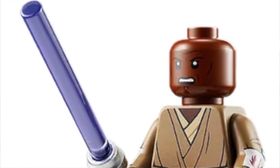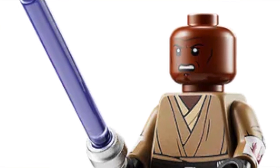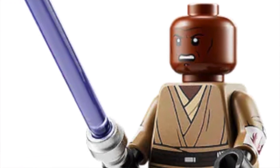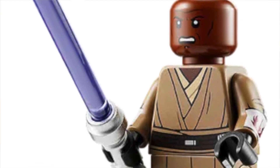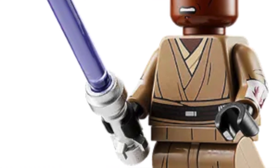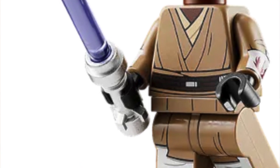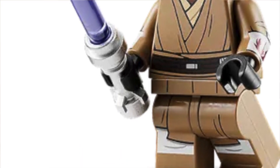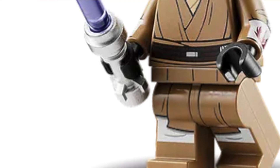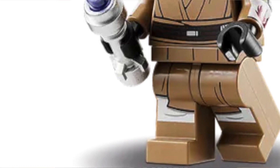Number 3: Mace Windu — what an underrated minifigure. I think this is one of the best minifigures we got this year. It has arm printing with the Republic logo and comlinks, really accurate to the Clone Wars, great accurate body printing, and the purple lightsaber. What else is there to say? Great Mace Windu minifigure — very underrated, that's why I had to put it in my top 3.